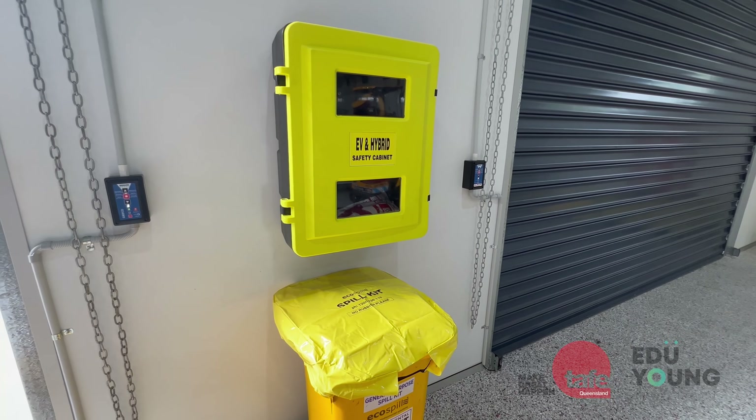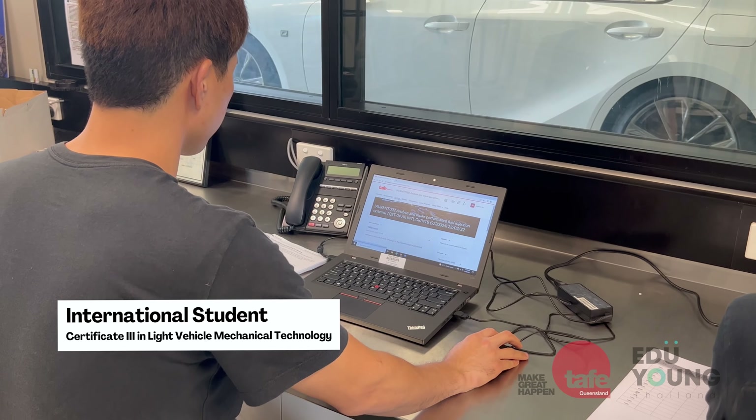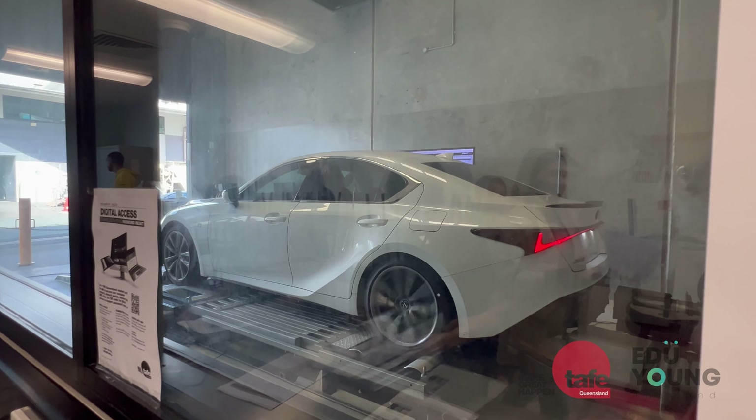Hello, my name is Catherine. I work for TAFE Queensland International. We are currently at the Acacia Ridge Campus. Can you please tell me about this campus?